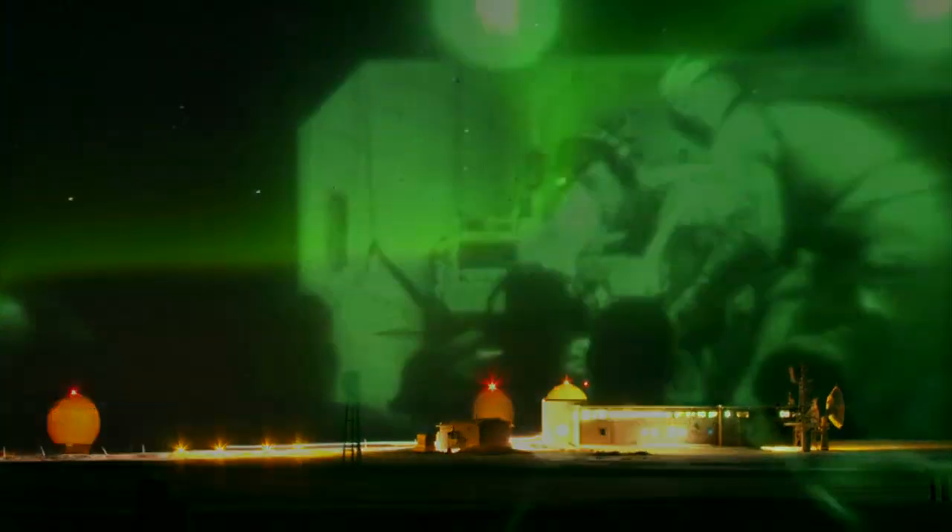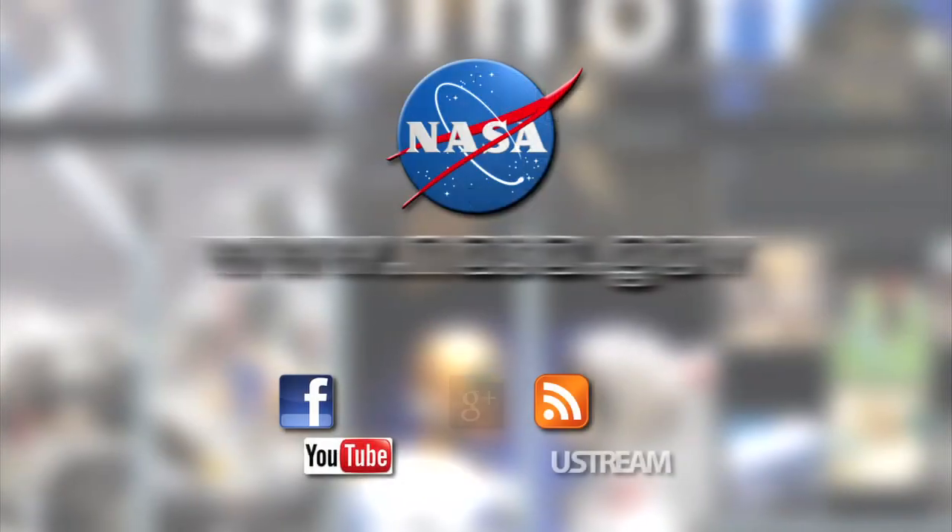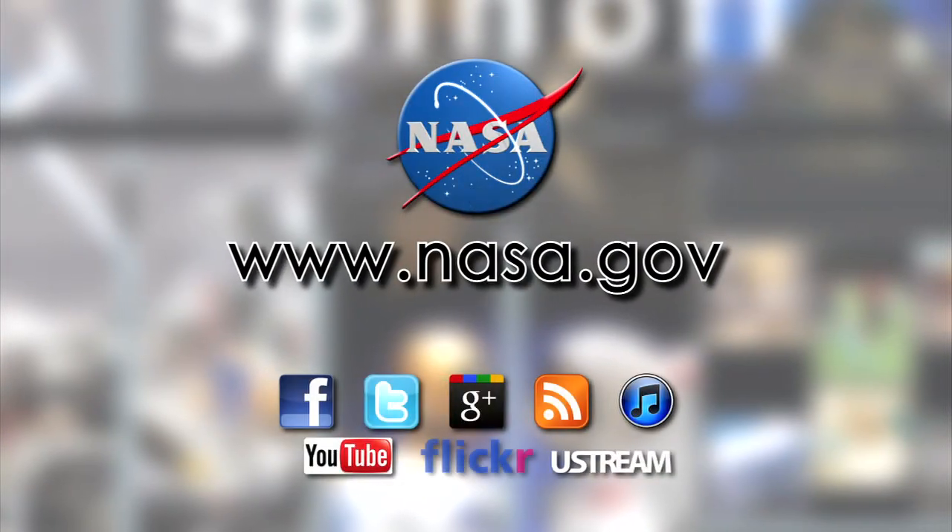From researchers in Antarctica to our servicemen and women in areas of conflict around the globe, there's more space in your life than you think. Learn more at NASA.gov.